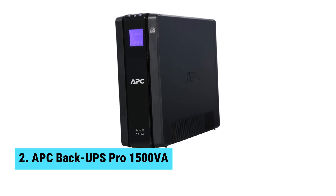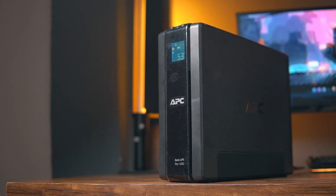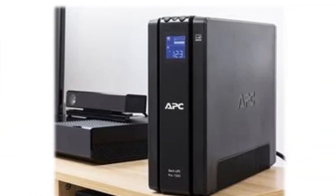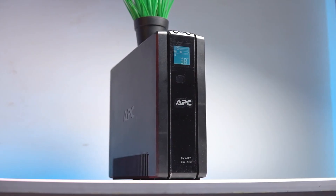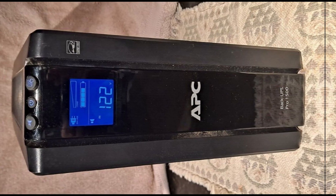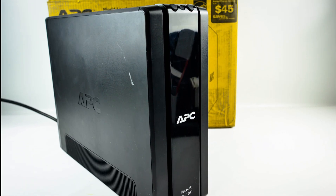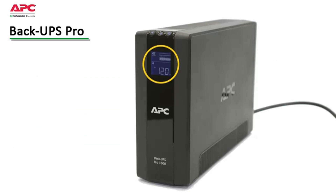At number two, we have the APC BackUPS Pro 1500 Volt Amperes, the best runner-up UPS battery backup. This device keeps your computer running smoothly during blackouts. I tested it by flipping a circuit breaker — immediately, my computer continued to operate, giving me plenty of time to save my work and shut down safely. Delivering over 800 watts of power, this UPS allows you to charge any device just like plugging it into a wall outlet, which is convenient for anyone juggling multiple gadgets.